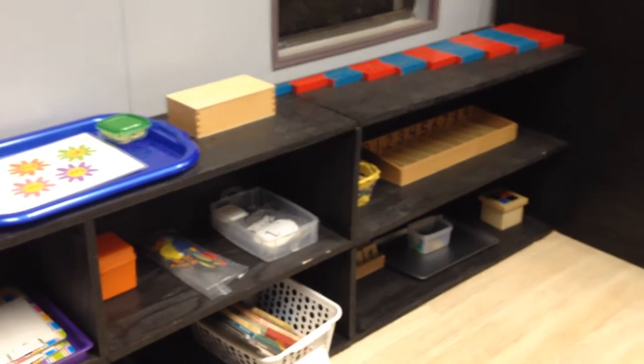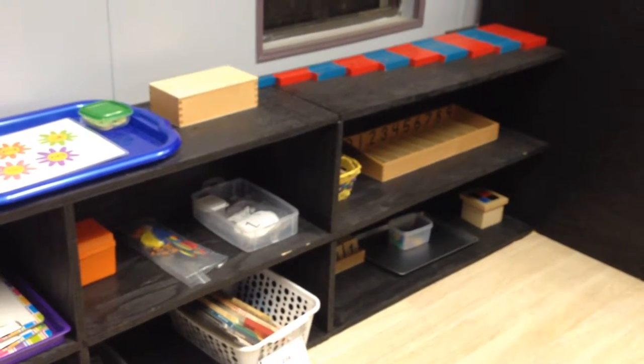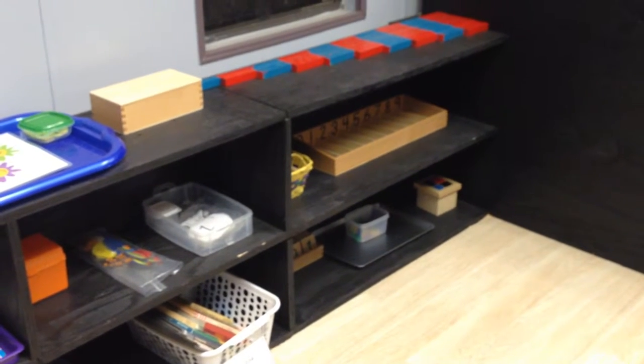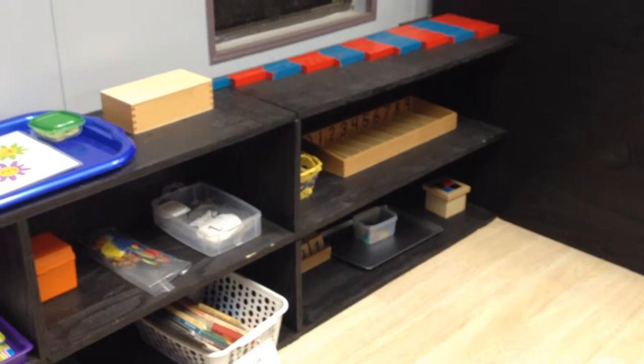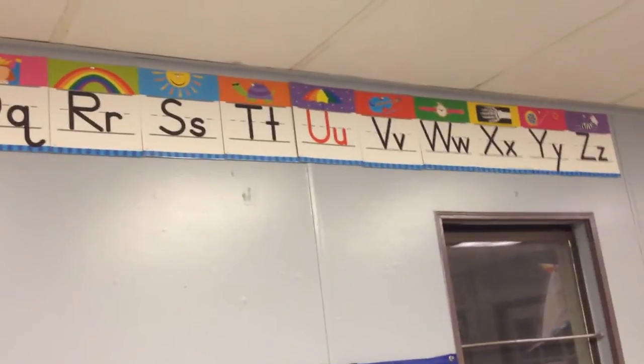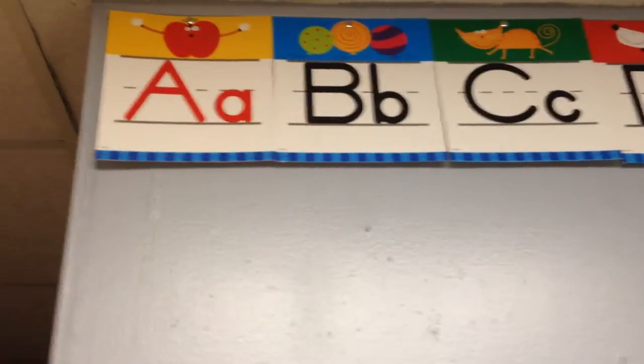Over here we have our math and numbers. We also made red and blue rods, which is awesome. We also have a binomial cube and a spindle box, among other things. We've been very blessed. We have a hundred board on the wall over there. We also have the alphabet up high in alphabetical order, so if the kids are working with alphabetizing things they have a guide up there.